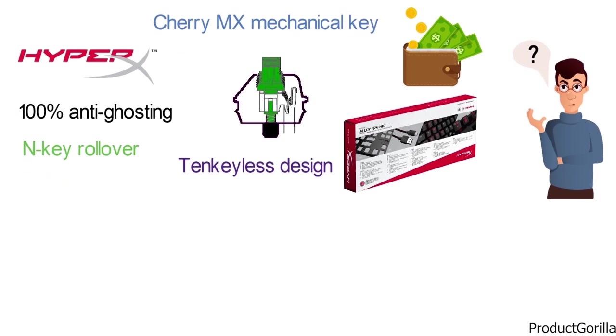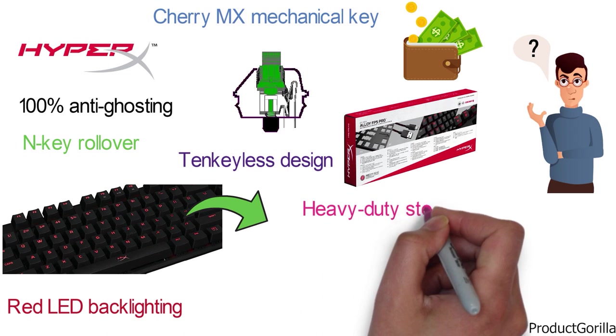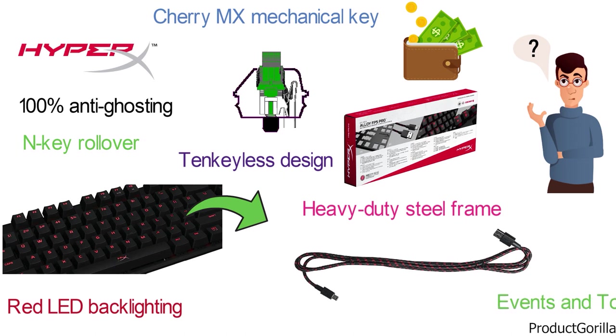The keys have dynamic lighting effects thanks to the red LED backlighting. It has a heavy-duty steel frame to ensure its durability, as well as a detachable USB cable to make it easier to carry to and from different events and tournaments.